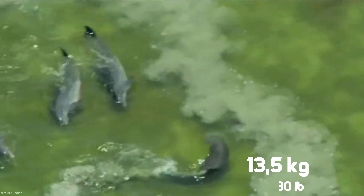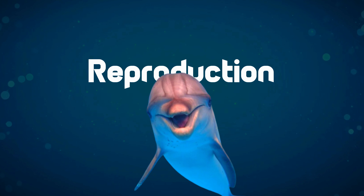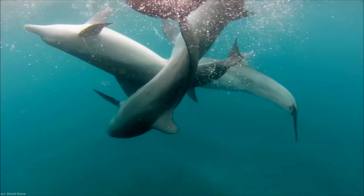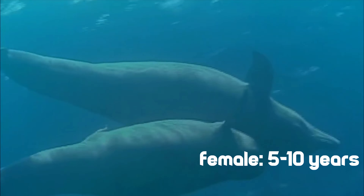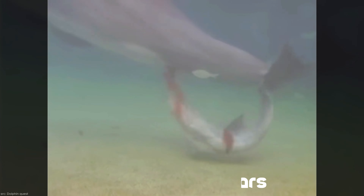On a daily basis, an adult bottlenose dolphin can consume 6.8 to 13.5 kilograms of food. Bottlenose dolphins follow a polygamous mating behavior, with breeding occurring throughout the year but peaking in spring and fall. After a gestation period of approximately 12 months, a female gives birth to a single calf. The mother nurses the calf for 18 to 20 months. Females reach reproductive maturity between 5 and 10 years, while males mature between 8 and 13 years, and they typically give birth every 3 to 6 years.